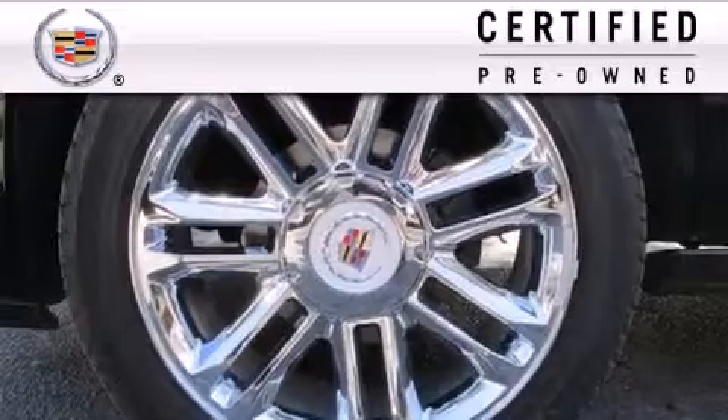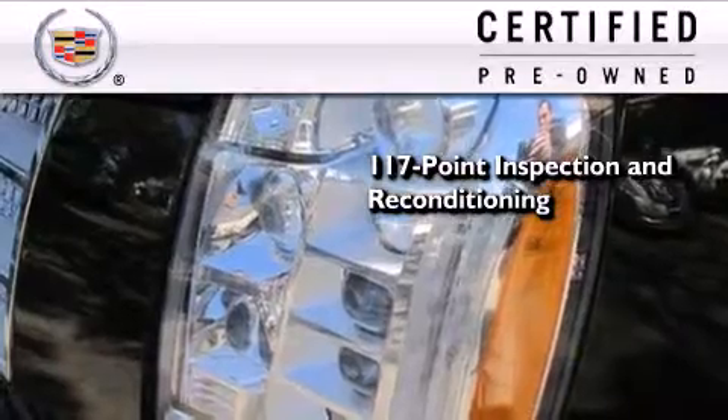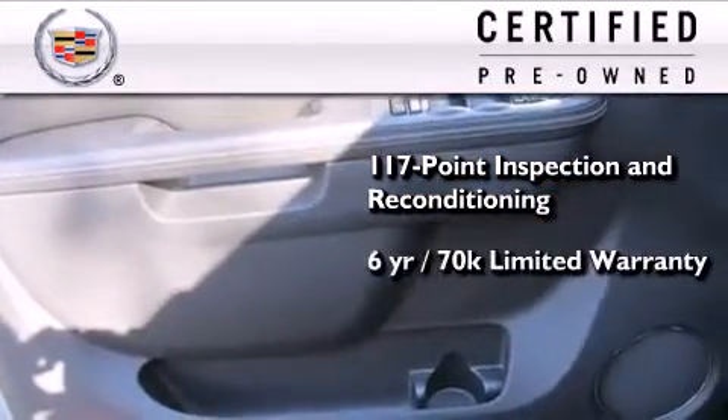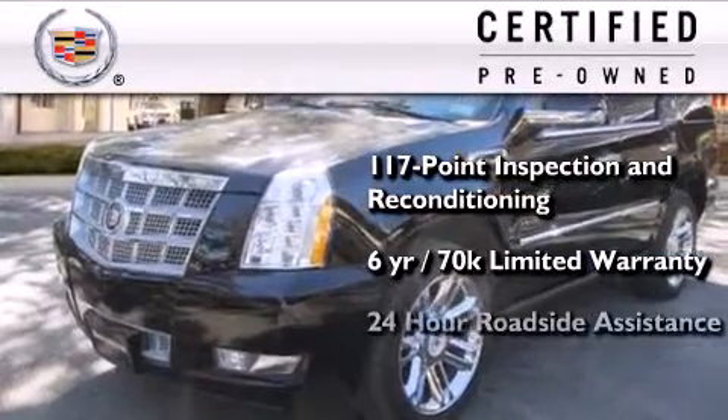To get your full assurance that this Cadillac meets expectations for mechanical conditioning and appearance, it has been put through a 117-point inspection and reconditioning process and comes with a 6-year, 70,000-mile limited fully transferable warranty with zero deductible, plus 24-hour roadside assistance.